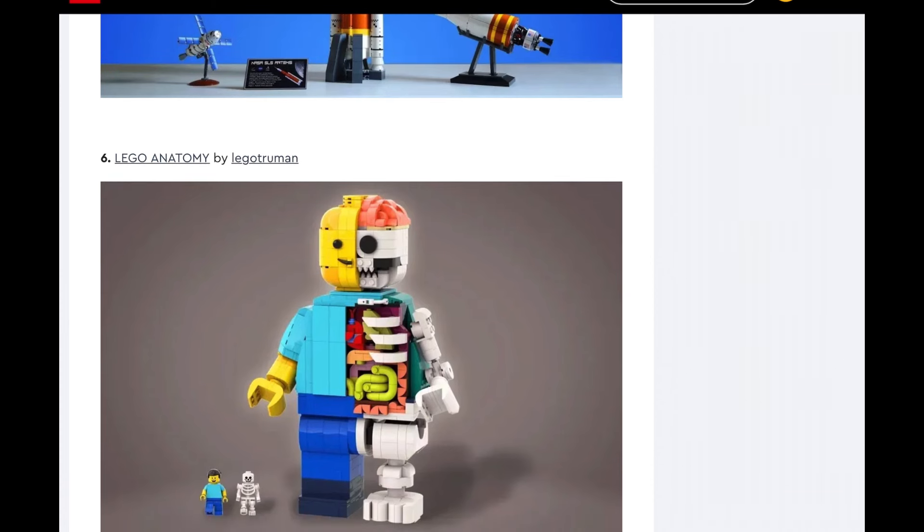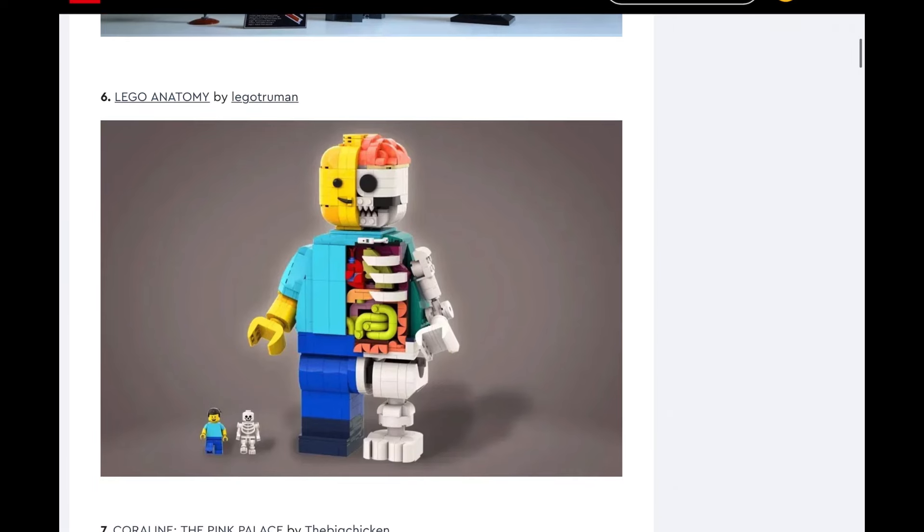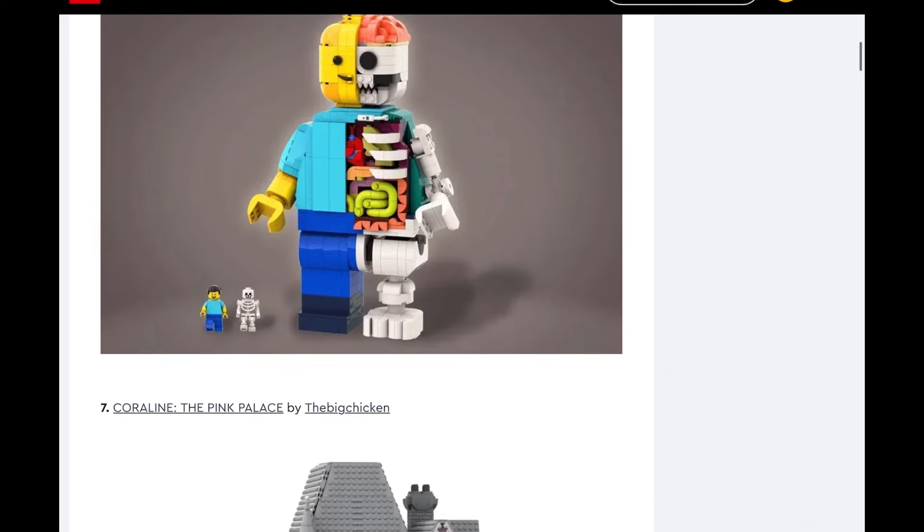LEGO Anatomy. This one's kind of a mixed bag, because I could see them making it — it's very LEGO-y and they like making their big figures. However, it's kind of gross to look at. I feel like this would fit a niche audience. I don't really like looking at this, quite frankly. It's a cool idea in theory, but this isn't something I would buy.